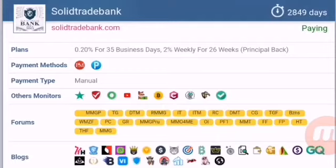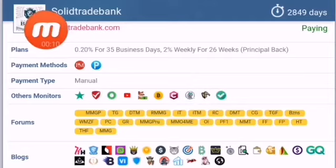Hello viewers, my name is Ahmed and you are watching my YouTube channel Practical Work. Welcome to my channel. Today I want to show you the test withdrawal status of solidtradebank.com. The website status is paying — you can see the status of this website is paying.